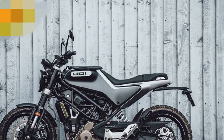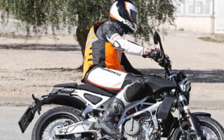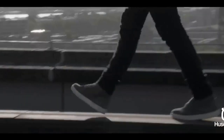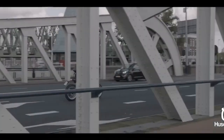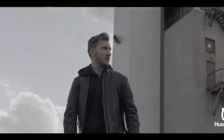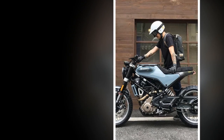4. Price — it's priced in the mid-range segment, which might be a bit steep for budget-conscious riders. 5. Niche appeal — the unique design may not appeal to everyone's taste, and some riders may prefer a more conventional-looking motorcycle. 6. Maintenance costs — as with any European brand, maintenance and parts can be relatively expensive compared to other budget-friendly alternatives.